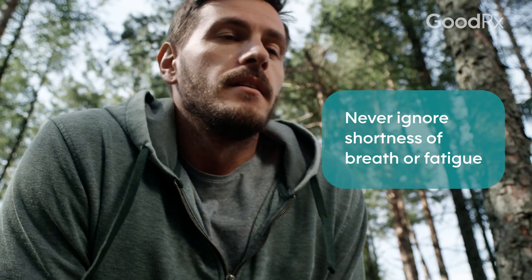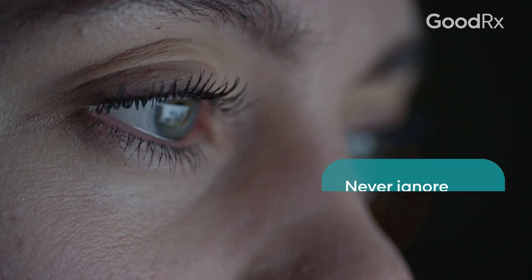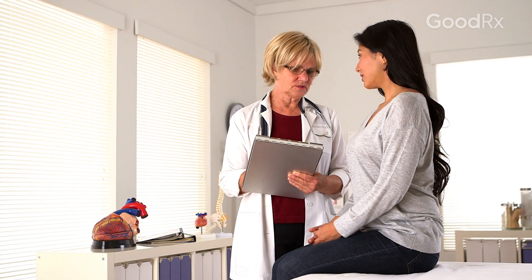Shortness of breath and fatigue are the two most important symptoms that I don't want patients to ignore. They're very nonspecific symptoms, but they can be the first signs and symptoms of heart failure and even a heart attack. Really make sure you seek out a thorough history and physical from a professional so that we can catch these diseases earlier and prevent them from progressing.